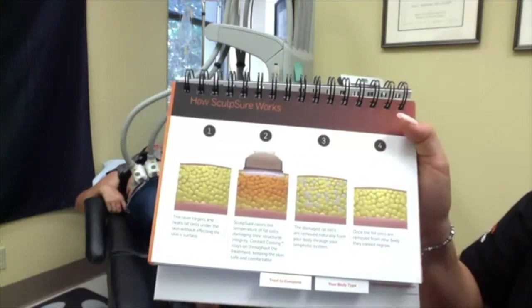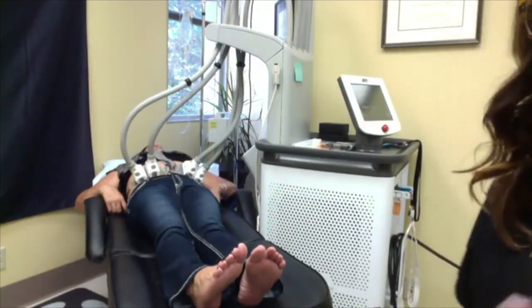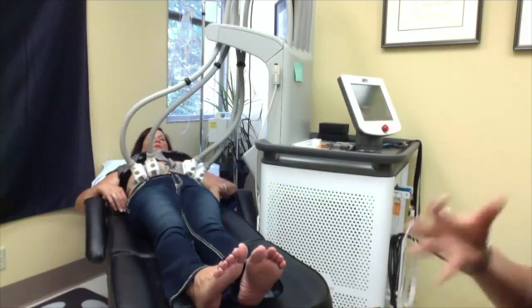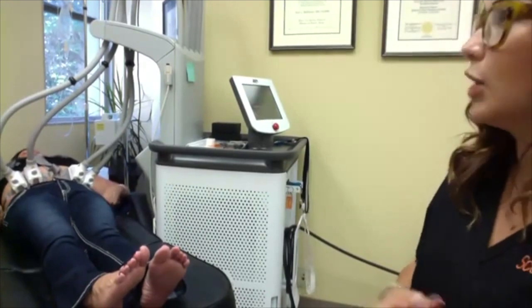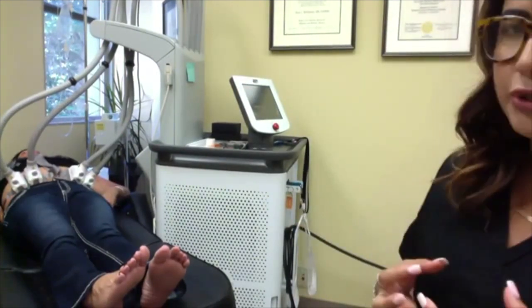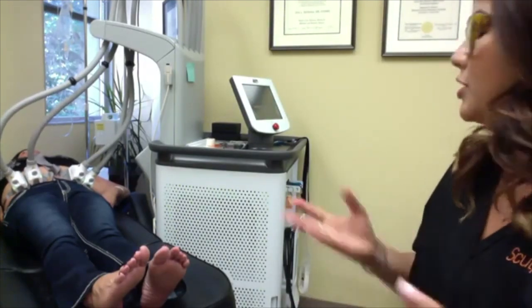Once the fat cells are removed from your body, they cannot regrow — they are permanently removed, never coming back. It's not something like radio frequency where they can grow again or repopulate. We're all born with a finite amount of fat cells that grow in strength as we lose and gain weight, but with sculpture they are permanently gone. We keep that cell membrane up until it bursts and it just never comes back.